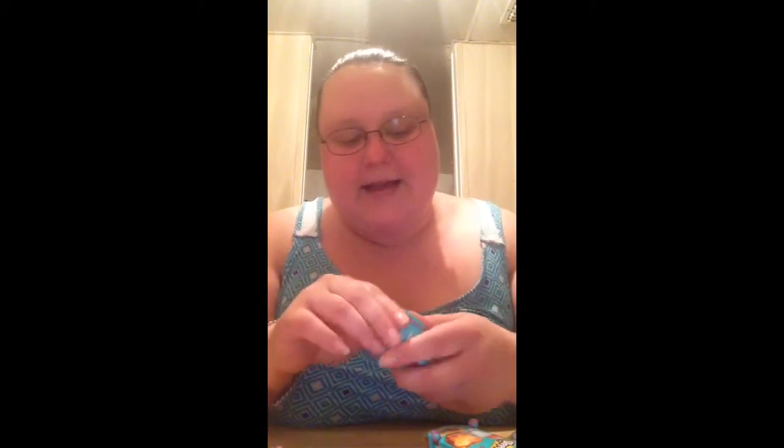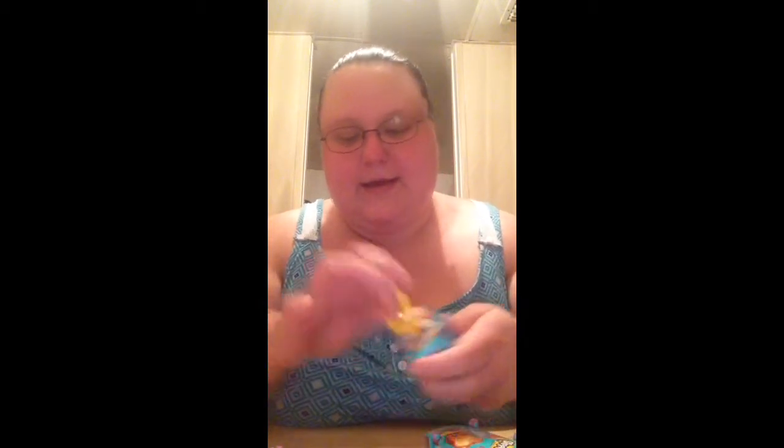Hello everybody, I got Shopkins — I got six of them! So let's open them and see who we get. Hopefully we get an ultra rare, or actually a limited edition — that's who I want. Let me get my bag that has them so I can get my list.